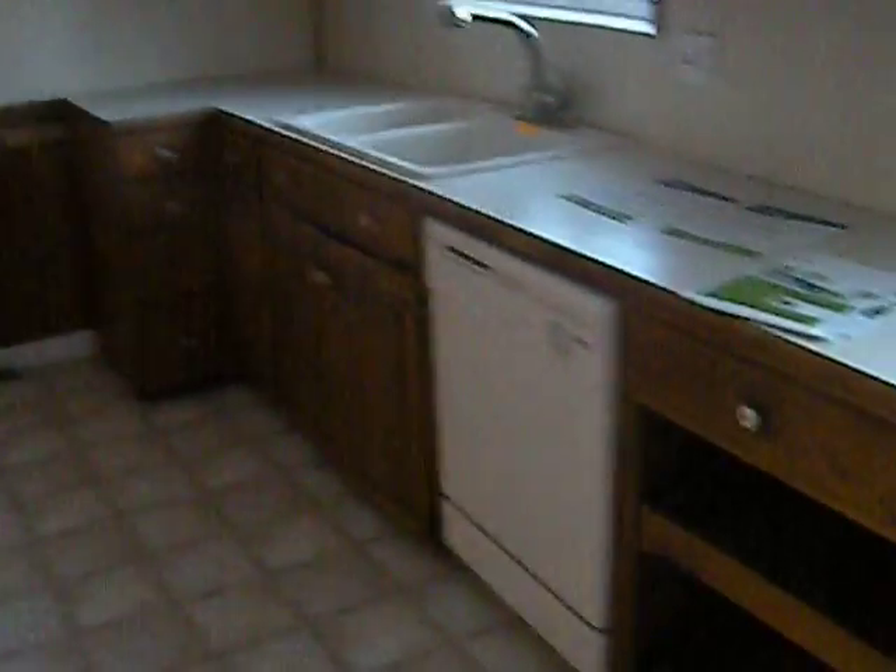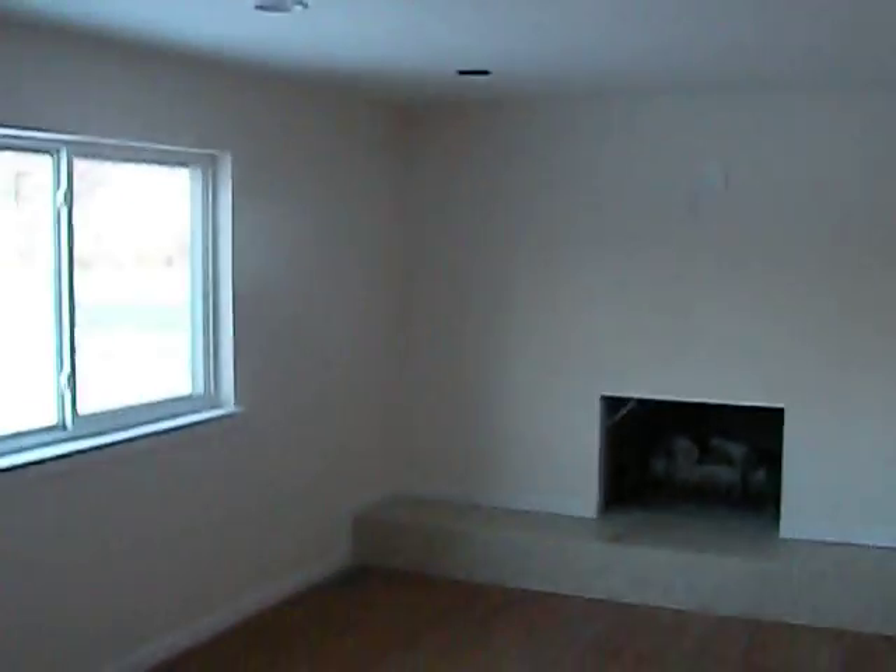Here are the kitchen cabinets with a dishwasher. And we're in a family room with a fireplace and nice recessed lighting.